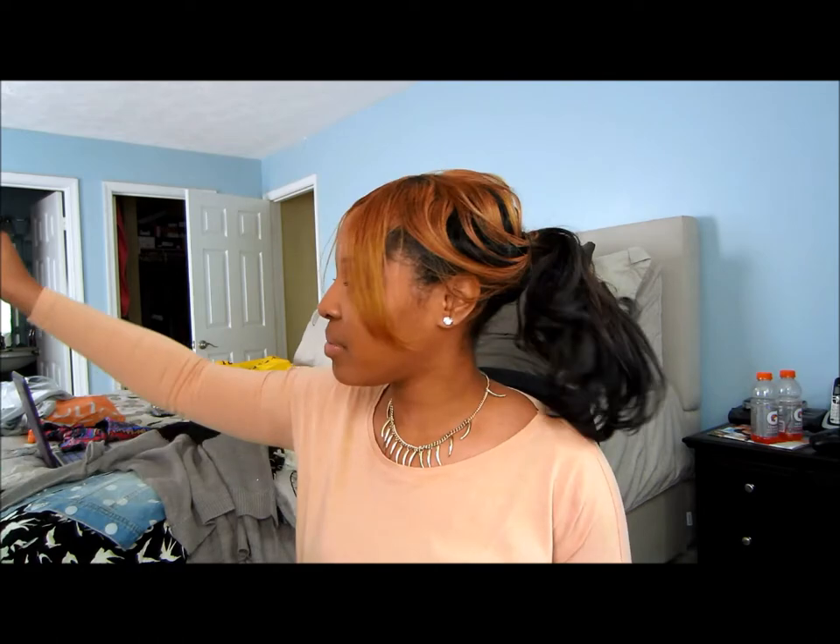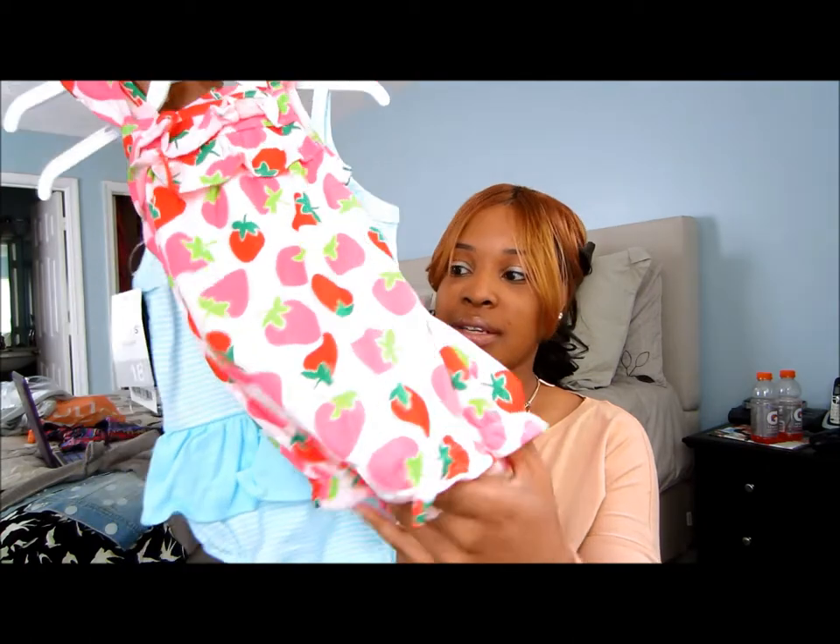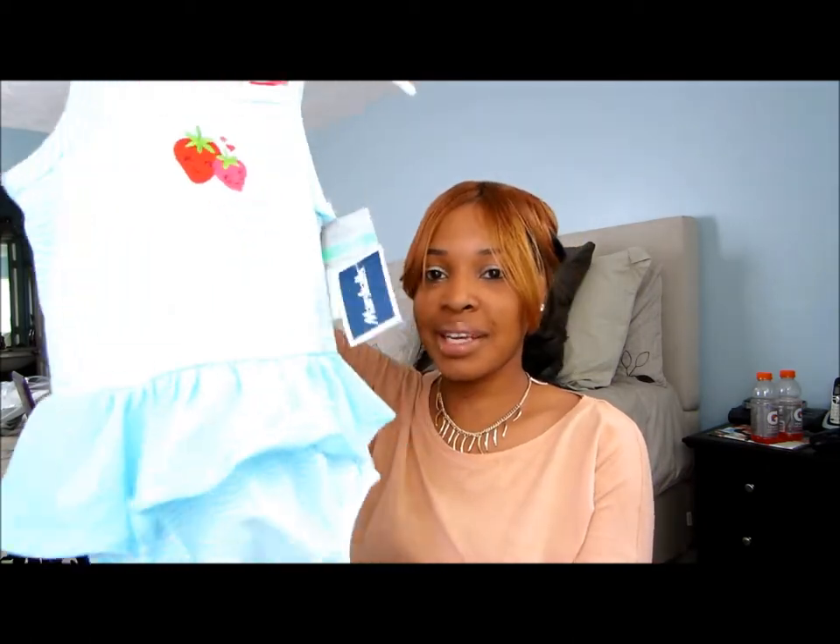I just wanted to show you guys this — I picked up from Marshall's for Jordan. They're little rompers from Carter's for the summertime, and I thought they were really cute. I just wanted to show those because I had them on the bed.